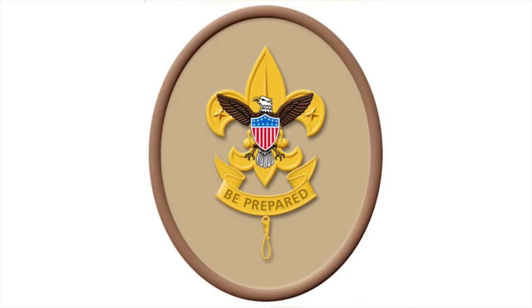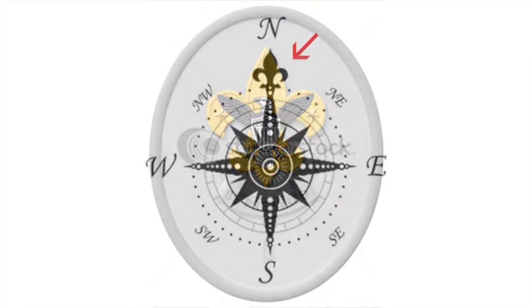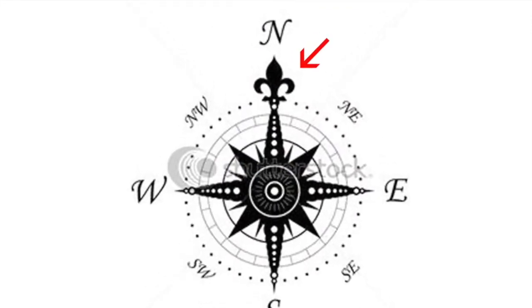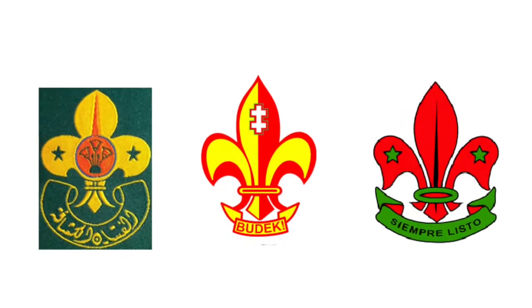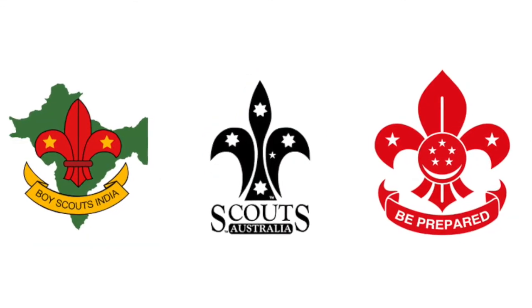The imagery on Scouts BSA's rank badges features icons that are well-recognized by Americans everywhere, and each one has meaning. The background design is shaped like the north point of the old Mariner's compass. It's known as a trefoil, a flower with three leaves, or a fleur-de-lis, the French name for an iris flower. It's also the basic shape of the badges worn by Scouts in other countries.